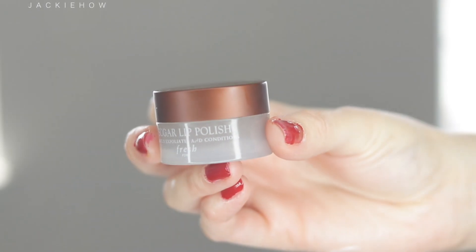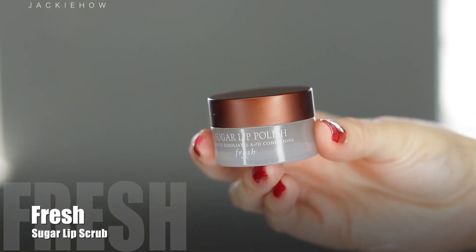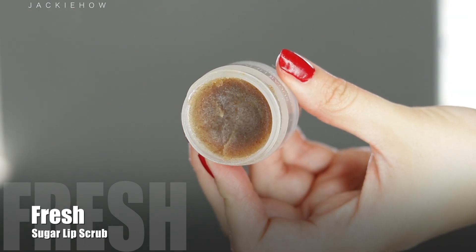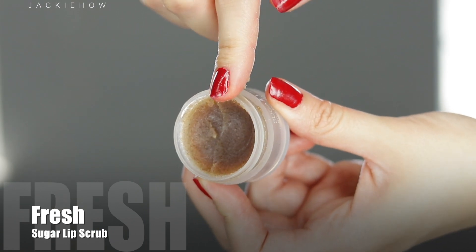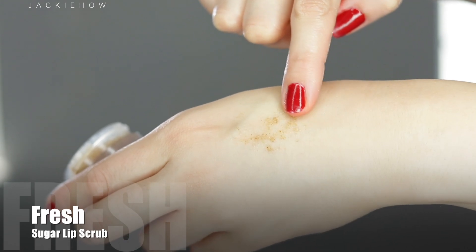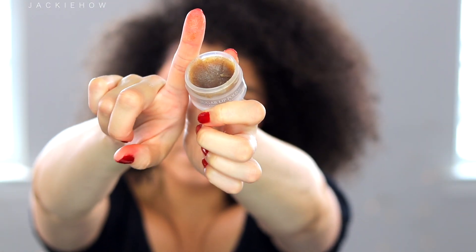Tip number six is to exfoliate your lips. I love this sugar lip polish by Fresh — I love the smell, the taste, and how gentle it is, very moisturizing. I also have a DIY scrub that I use as well. It exfoliates my lips but also makes them feel hydrated, smooth, luscious, and always moisturized.